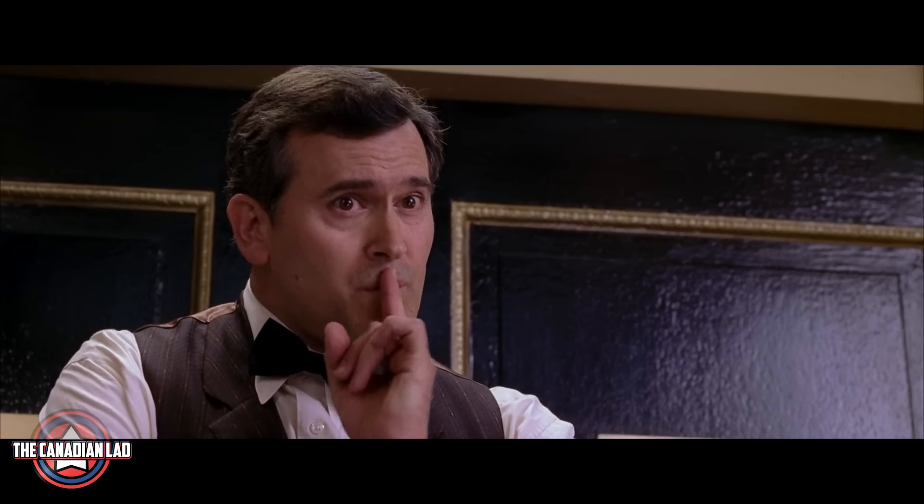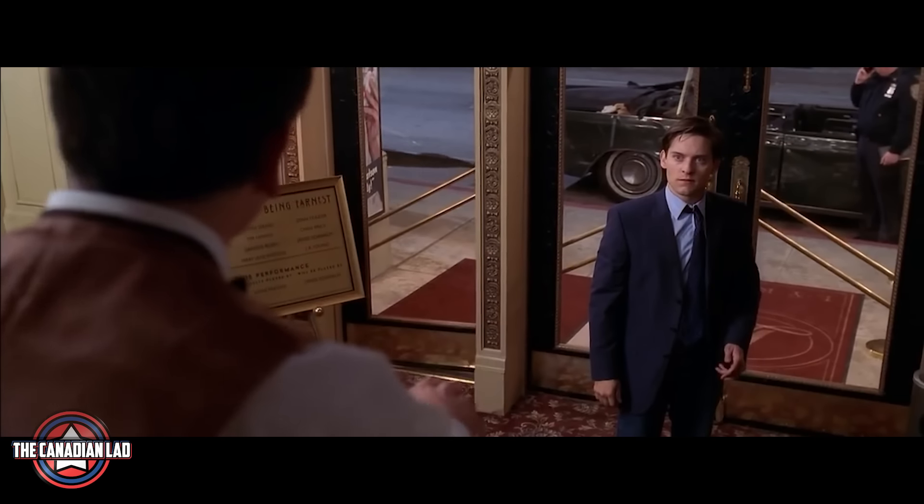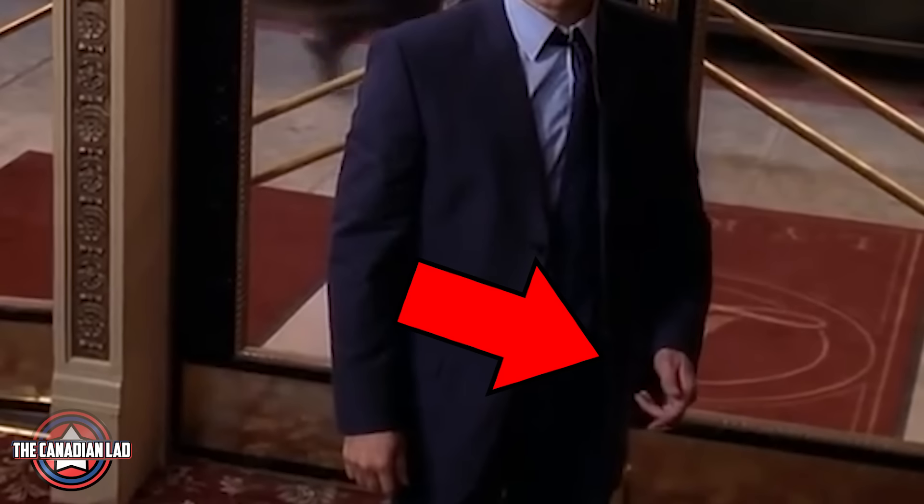Number 7. When Bruce Campbell's character wasn't letting Peter in for being late, notice that Peter for a moment considered webbing him up so that he could go in.